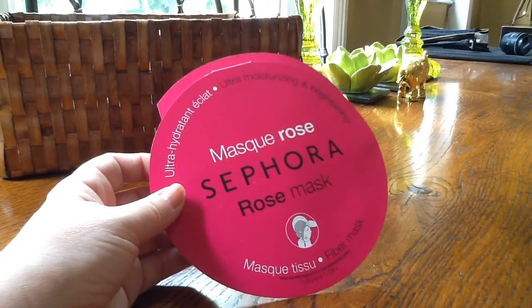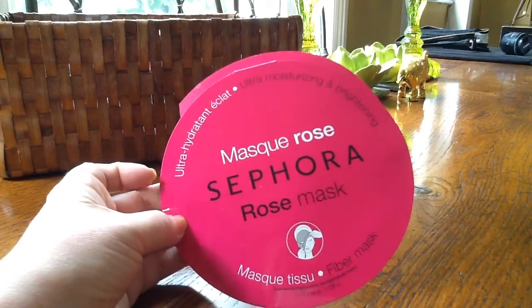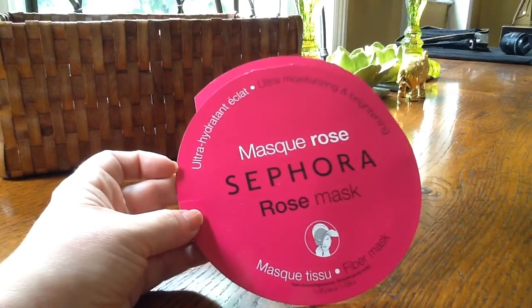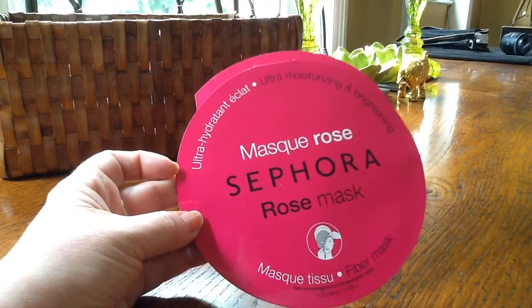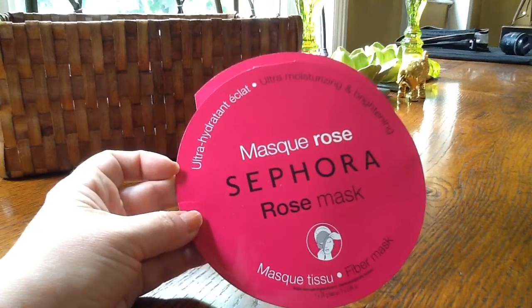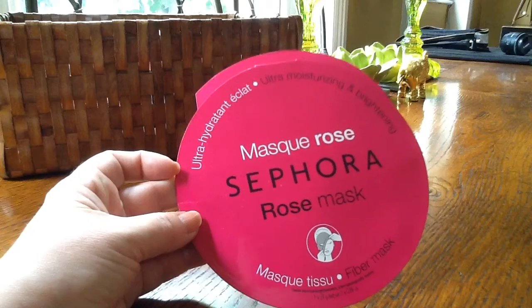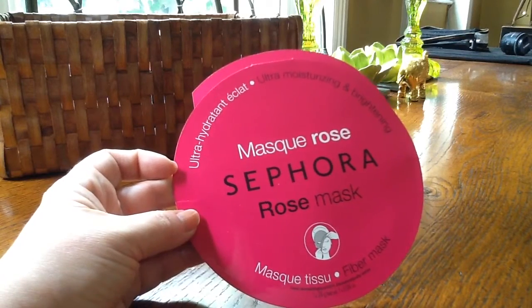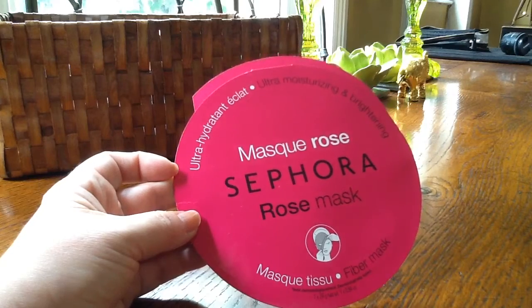This was one I used on holiday — it was from Sephora, so sadly you can't get it in the UK except online. It's one of these masks — you can see the little picture — a tissue cloth fibre mask soaked in product. You put it over your face covering your mouth, nose and eyes, leave it on for about 10–15 minutes, take it off, and smooth in the rest of the product. This was an ultra-hydrating and brightening mask with rose.